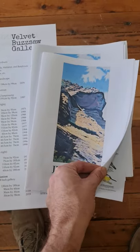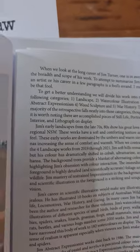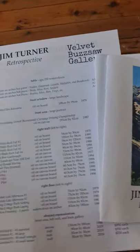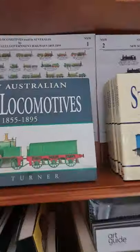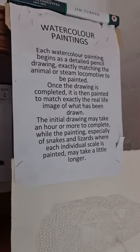I've also written a nice essay for the show. We've got the price list on A3 double-sided, Jim's own bio, and some of Jim's books on offer — his kids books, which are quite lovely, and his steam locomotive books that he's illustrated and written himself. There are also some of Jim's own explanations of his process regarding the watercolors. We're set to have a lovely show and hope everything goes well.